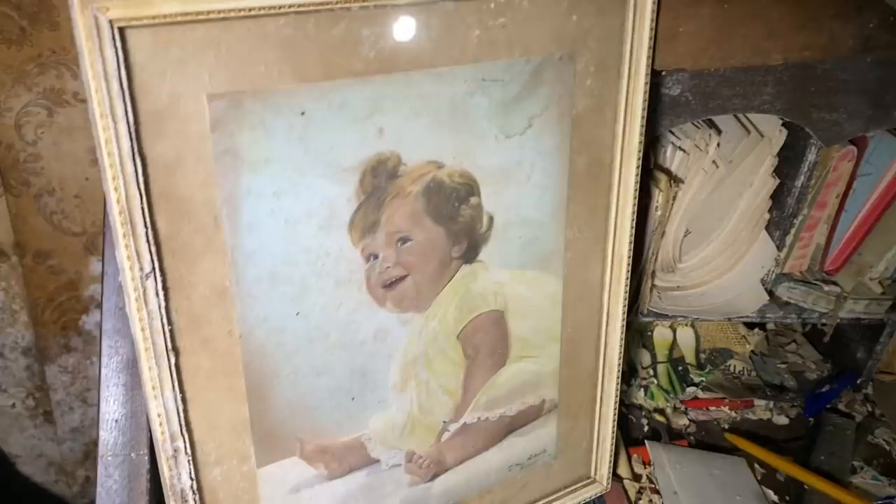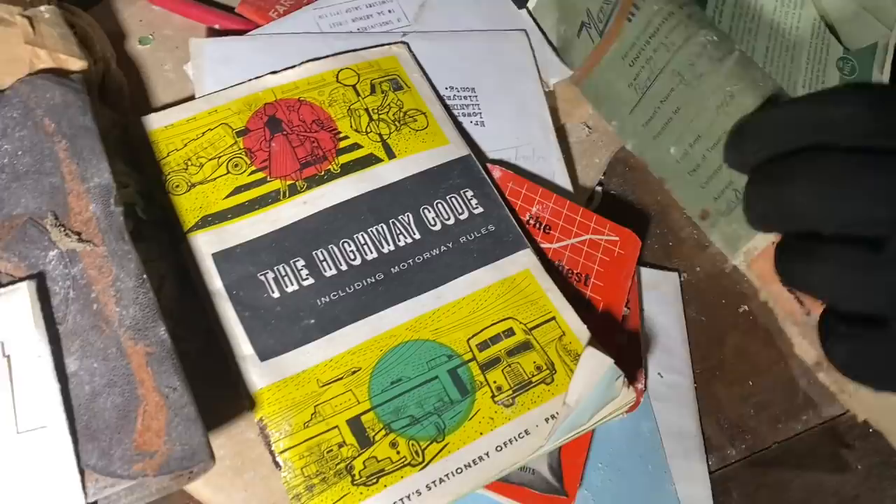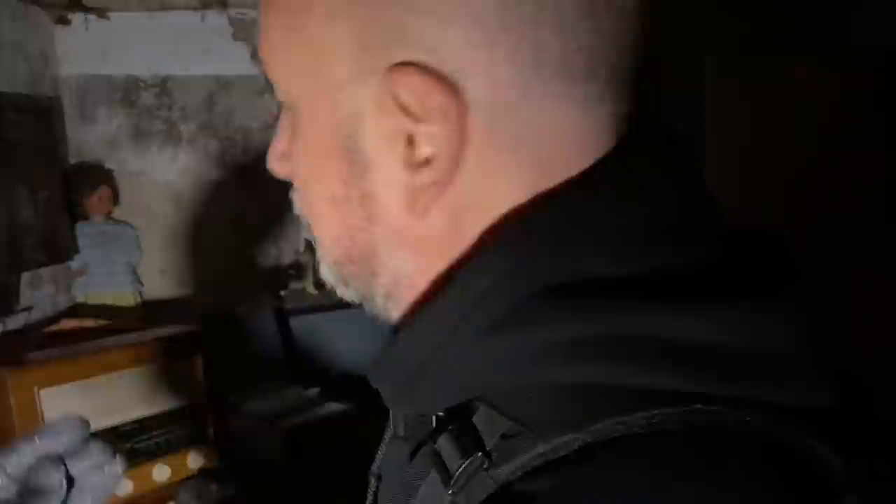Look - a little baby photo. In fact it's not a photo, it's a painting - it might be a colorized photo with paint gone over the top. What have we got on here? Is that a rent book? Look at the Highway Code. Something went down my back - I thought it looked like a drip but it went cold.